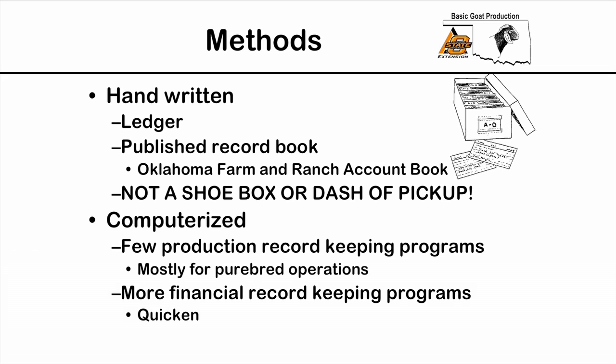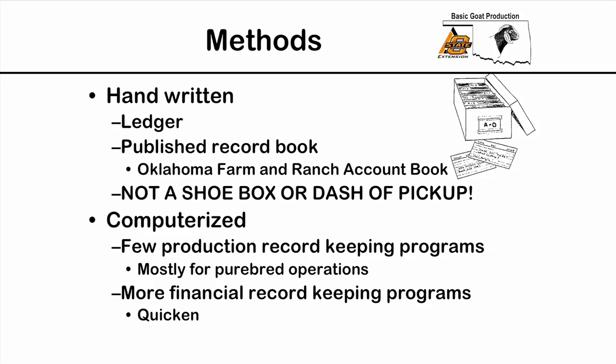For handwritten methods, the old standard is a ledger book — people have used this for decades and centuries. It's simple: you have columns on a page and you put expenses under the right columns. There are also record books formatted specifically for financial records, though they're getting a little harder to find these days because of computerized records and the internet.